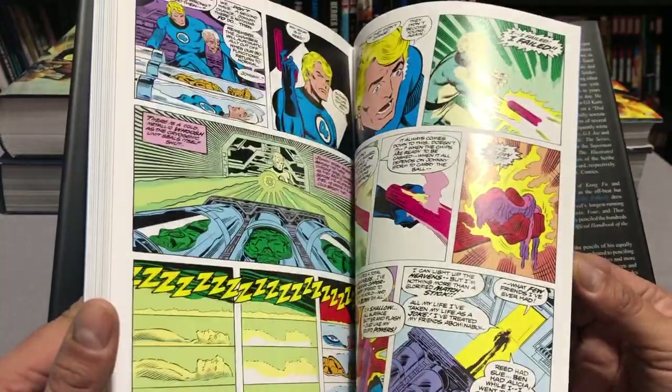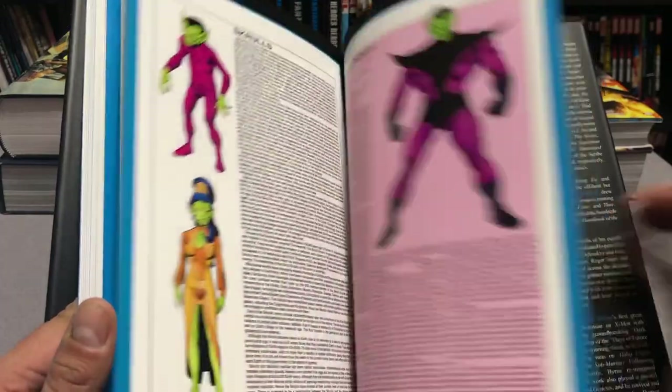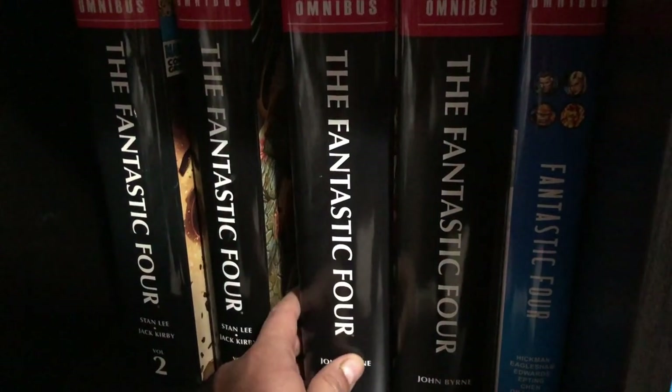Most of this stuff is written by the legendary Marv Wolfman. All those trades take place right between Fantastic Four Omnibus volume three and Fantastic Four by John Byrne Omnibus volume one.